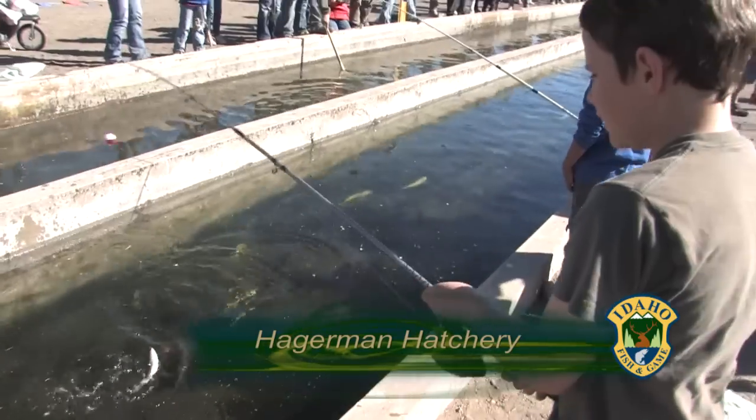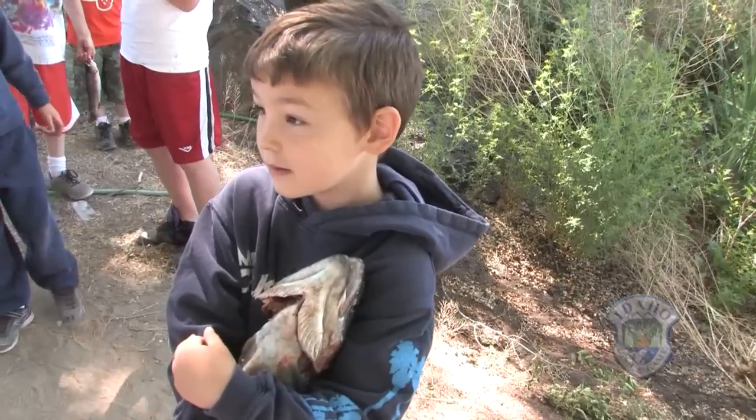Daddy caught a fish! You got one! You got it! That is great! That is huge!